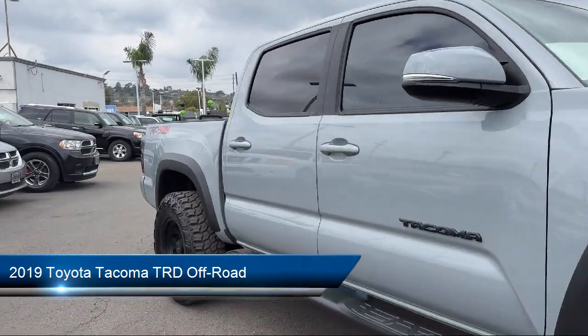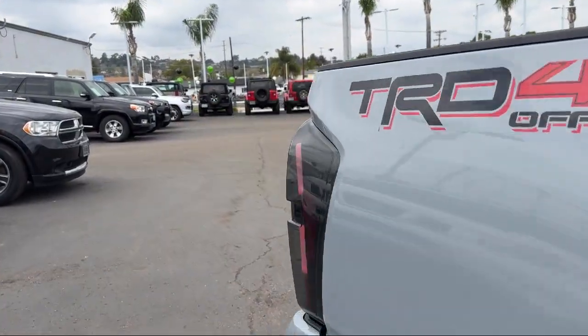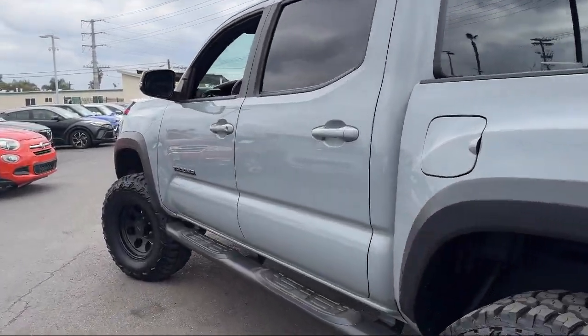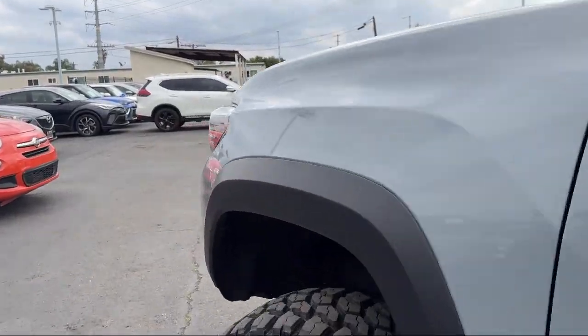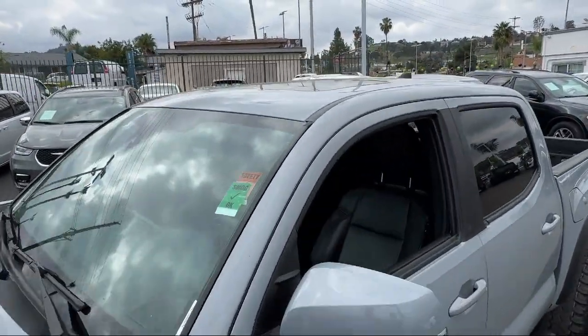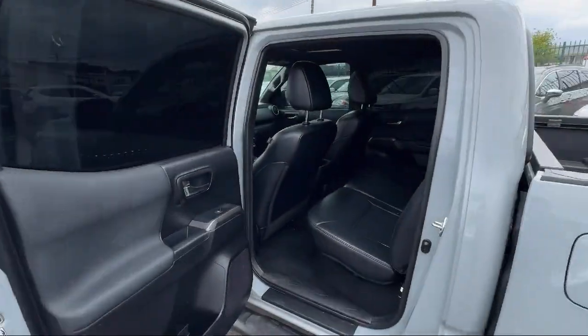It comes equipped with rear view camera, auto high beam headlamp control, speed sensing steering, steering wheel controls, electronic stability control, tire pressure monitoring system, air conditioning, outside temperature display, traction control, power windows, and has less than 45,000 miles on the odometer.